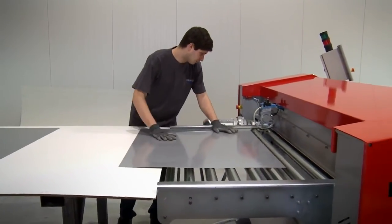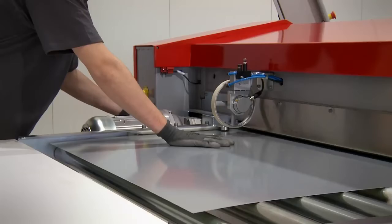In flat sheet slitting mode, the use of rotary shears makes for much more economical processing of plate.